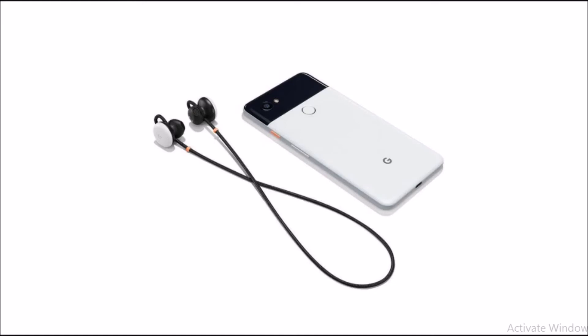They also give users access to Google Translate so they can have conversations with people who speak different languages. And unlike Apple's AirPods, the Pixel Buds have a wire connecting the two earpieces — however, that wire doesn't connect to the smartphone or any other device.